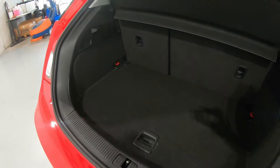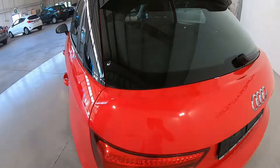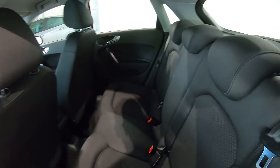Il bagagliaio ha una capienza di 270 litri, ideale all'uso cittadino per viaggi brevi. Essendo la versione sportback abbiamo 5 posti.